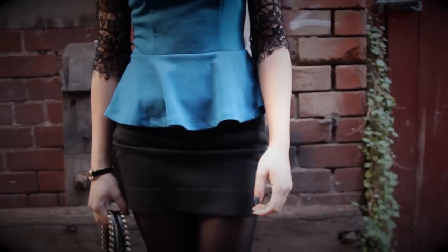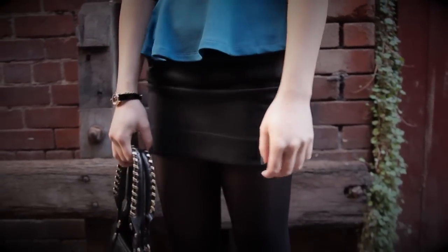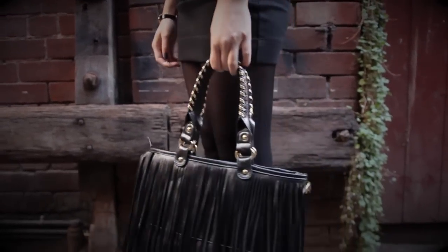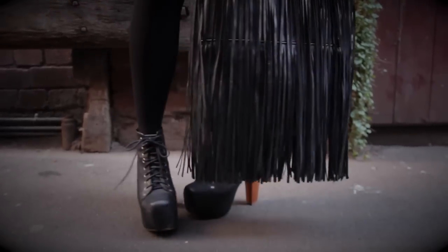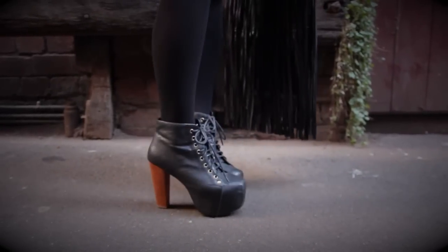Because the ruffles around the waist create lots of volume, pair your peplum top with slim fitting bottoms. The peplum silhouette is very feminine and girly, so I've worn my leathers for an edgier look.